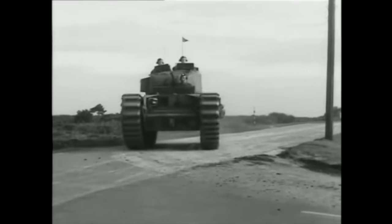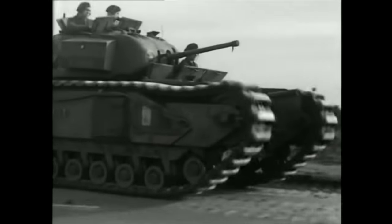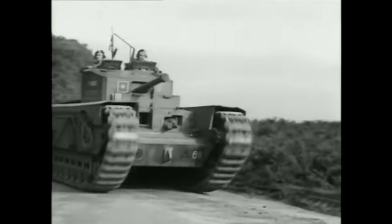30th of July 1944, Normandy, France. Advancing British armour is about to meet a new and fearsome German vehicle for the first time, with devastating consequences.